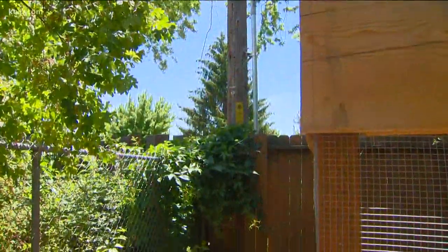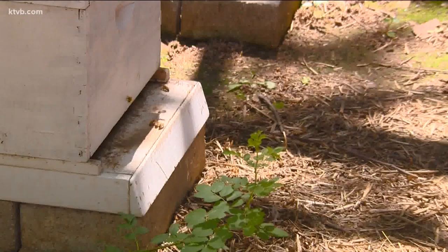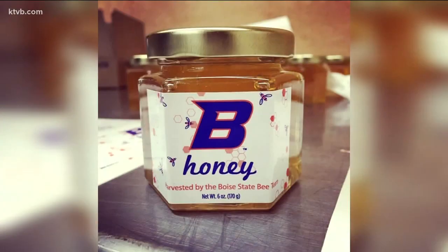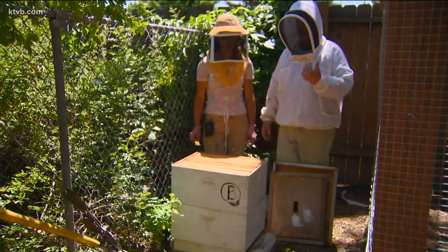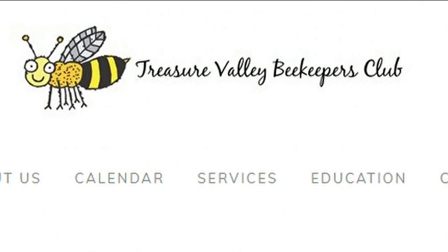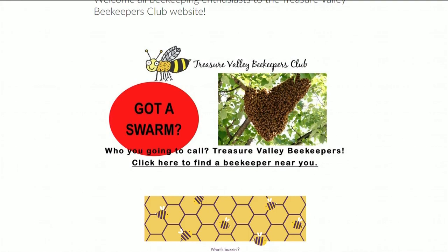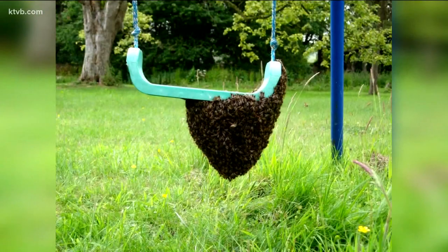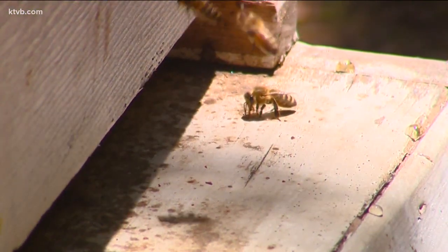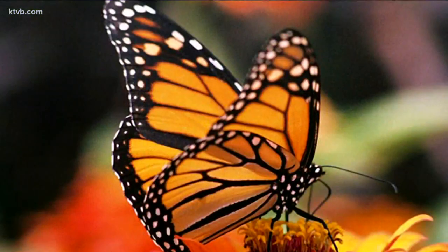Consider having your own set of beehives on your property. Beekeeping is a popular hobby and you get the added benefits of increased pollination as well as delicious homegrown honey. Be sure to check for any local ordinances and restrictions on beekeeping where you live. A great resource for beekeeping information and support locally is the Treasure Valley Beekeepers Club. If you run across a beehive or if bees are swarming near your yard, don't hurt the bees — call the Treasure Valley Beekeepers Club and they'll come collect the bees and give them a new safe home.